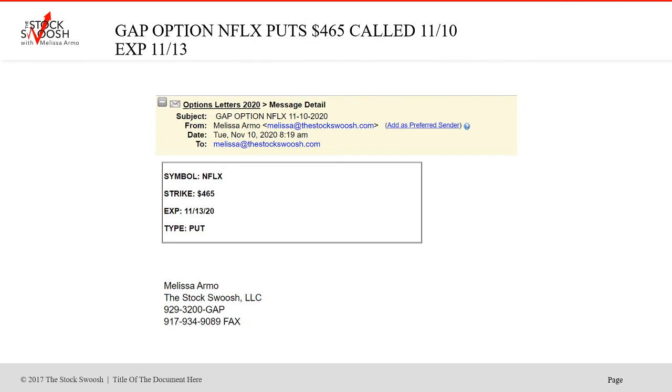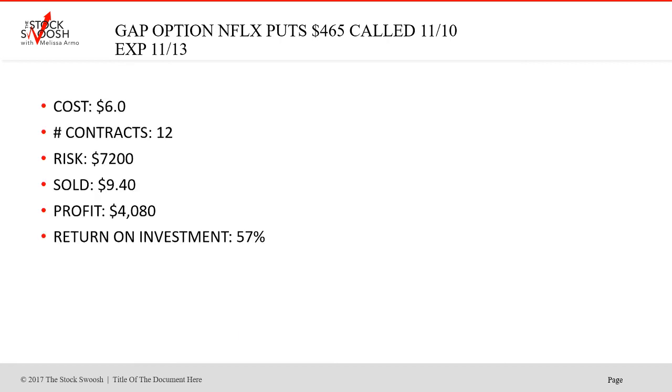Netflix $465 puts — I called very early in the morning on Tuesday, expiring Friday. $6.00 was the price. Sold at $9.40. Profit $4,080. 12 contracts cost $7,200 — 57% return on investment. Netflix was one that, for $6.00, it's pretty reasonably priced for a $465 strike. You could have done one contract and paid $600. So it was a nice trade — 57% return on investment. For me personally, the faster they go to be profitable, whether it's 50% or 100%, I'm happy.